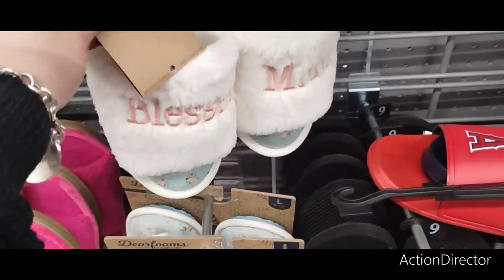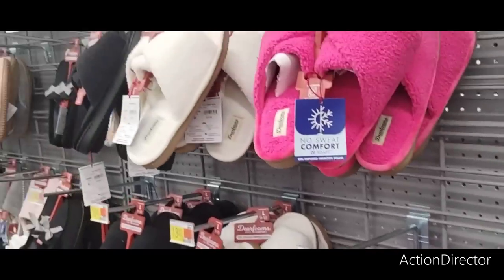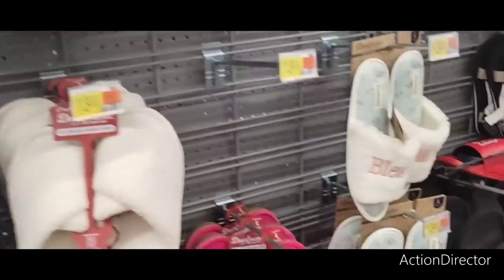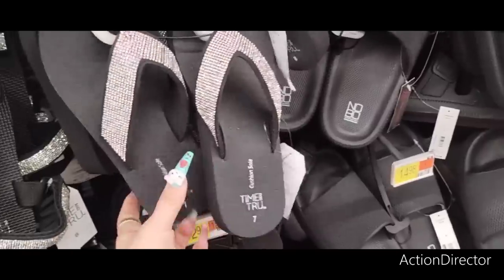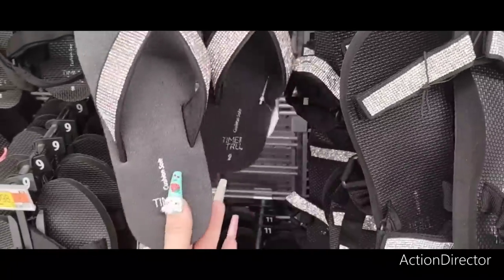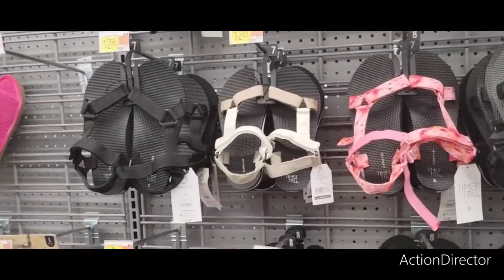They have cute slippers by Dearfoams — 'Blessed Mom' for $13. Hey, if mom needs new cozy shoes, mom needs new cozy shoes! They also have Dearfoam sliders at $13 and house shoes at $14. Cute hot pink ones too. Doubt shoes by Time and True at $12.98 — cute flip-flops with bling. They also have sandals at $12.98 — these size 9s are really comfy. And river shoes and beach shoes at $12.98.